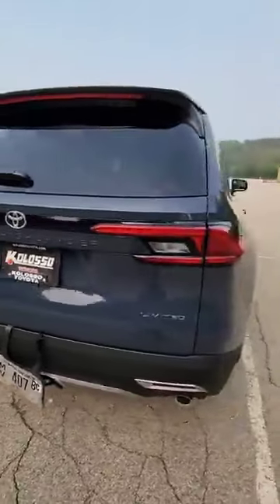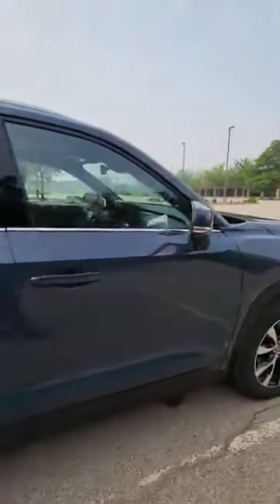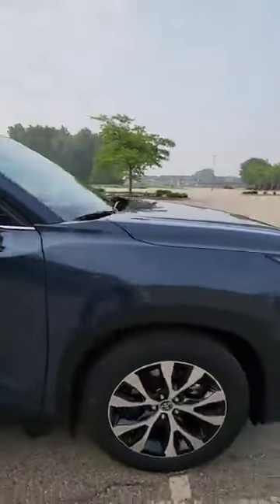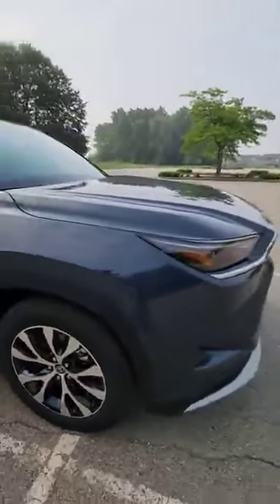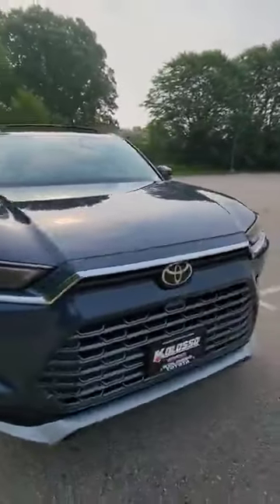This one is a Hybrid Max. They are available in the regular gas engine as well — it's going to come with a turbo four-cylinder. I just got done test driving it; it's got plenty of power.